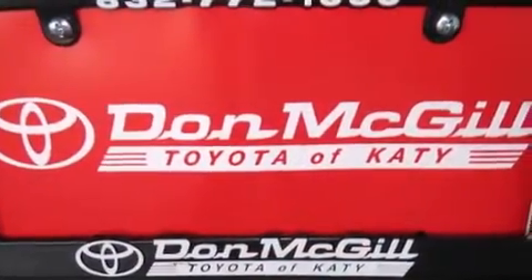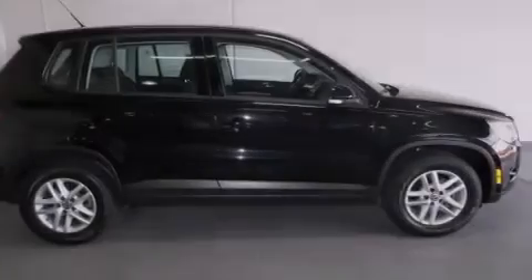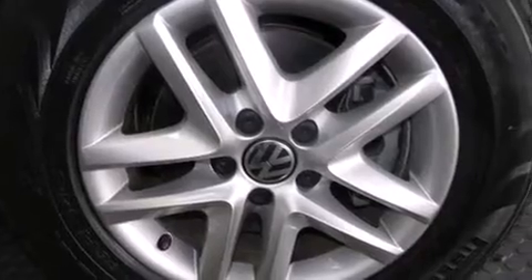Features include air conditioning, cruise control, full power accessories, a CD player, side curtain airbags, rear seat childproof door locks, and an engine immobilizer theft deterrent system.